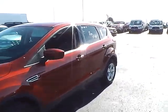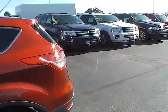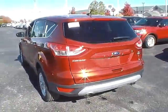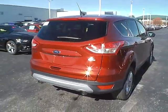Today we've got a 2016 Ford Escape SE with 4WD, with a sunset exterior and a charcoal black interior. Two liter four cylinder EcoBoost engine with an automatic transmission.